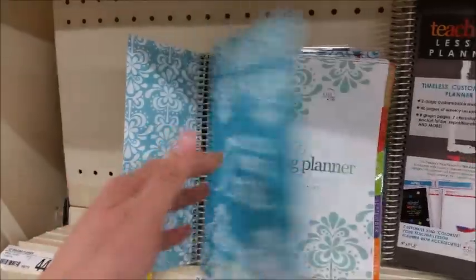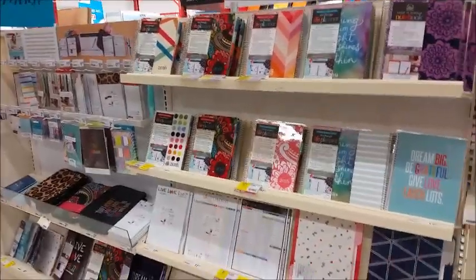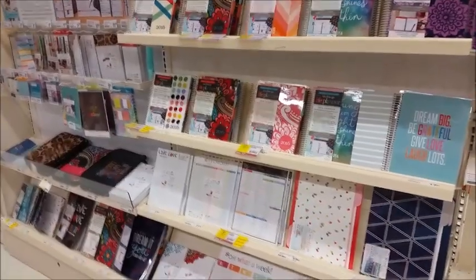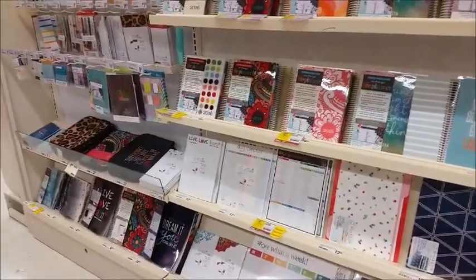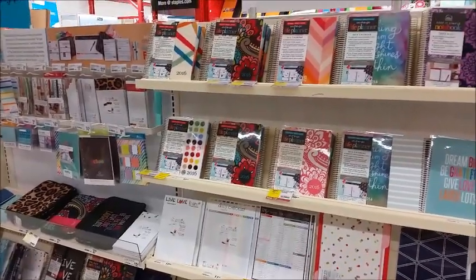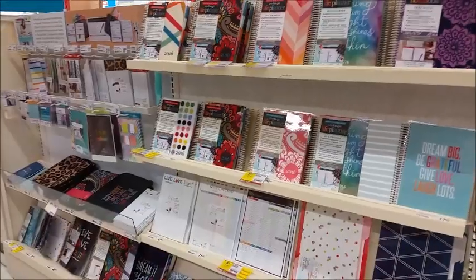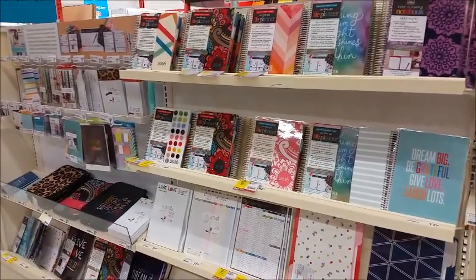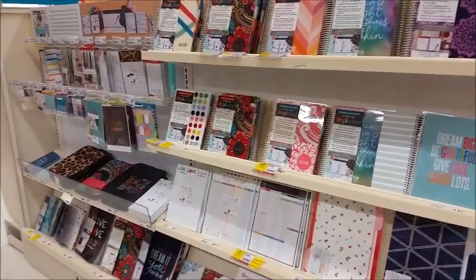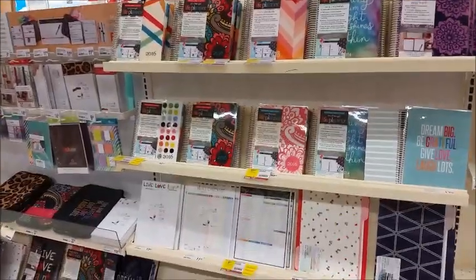Okay guys, thanks for spending time with me. I just wanted to give you an updated look at what our local Staples has in the Erin Condren line. Be sure to check back and check with your Staples to see what all they have. If yours has other goodies or better goodies, be sure to leave me a comment and a link for pictures or videos in the comments below. See you next time!